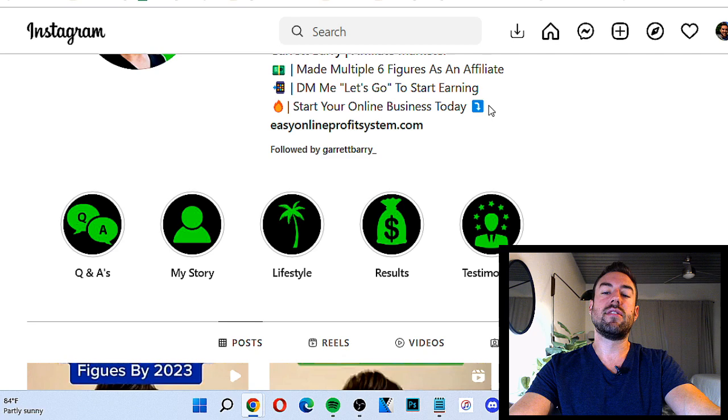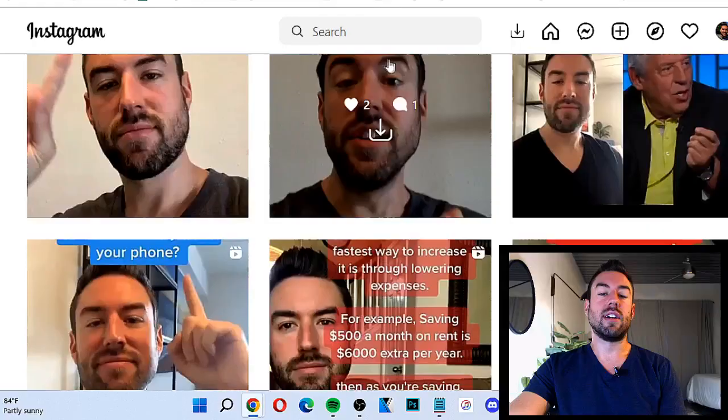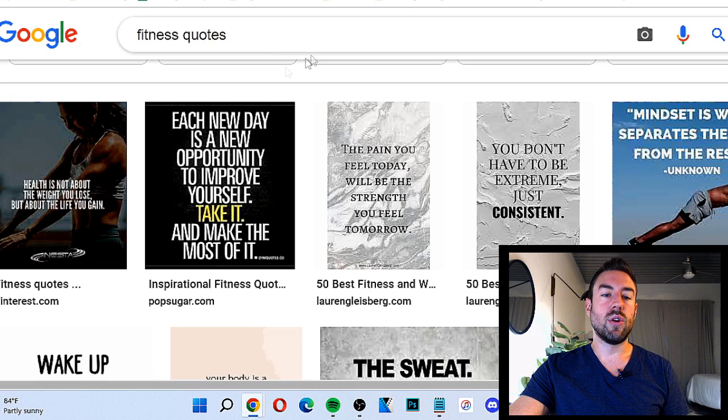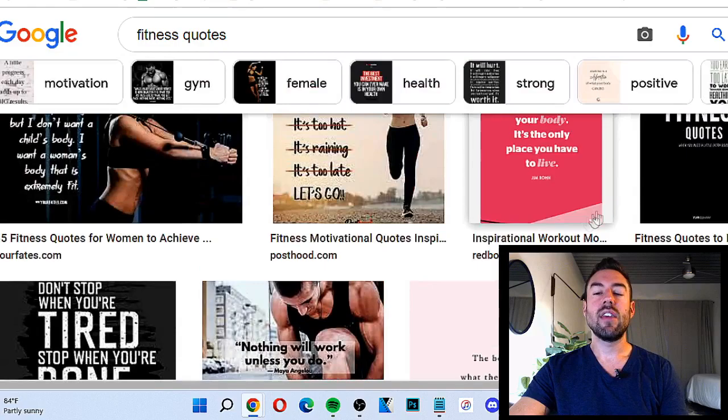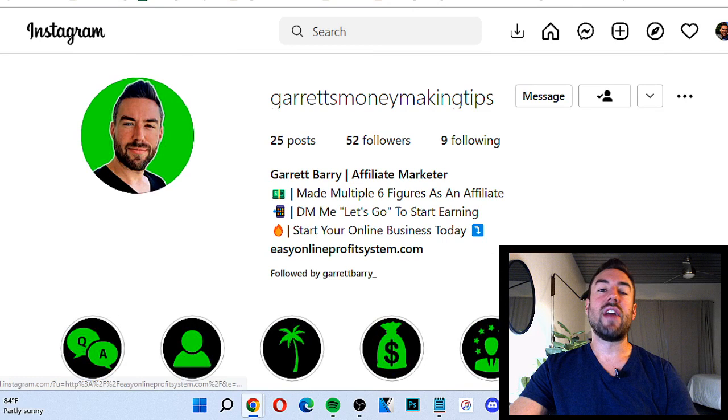You can give a call to action to click the link — I say 'start your online business today' with an arrow pointing to the link. When they go to that link, it takes them eventually to my affiliate sales page. Now, for content, whatever niche you're in — let's say health and fitness — you can literally just go to Google Images, type in 'fitness quotes' or 'weight loss quotes,' and you can see all these different quotes related to your niche. Save these to your smartphone and upload them to your Instagram profile, and that will start to build engagement.